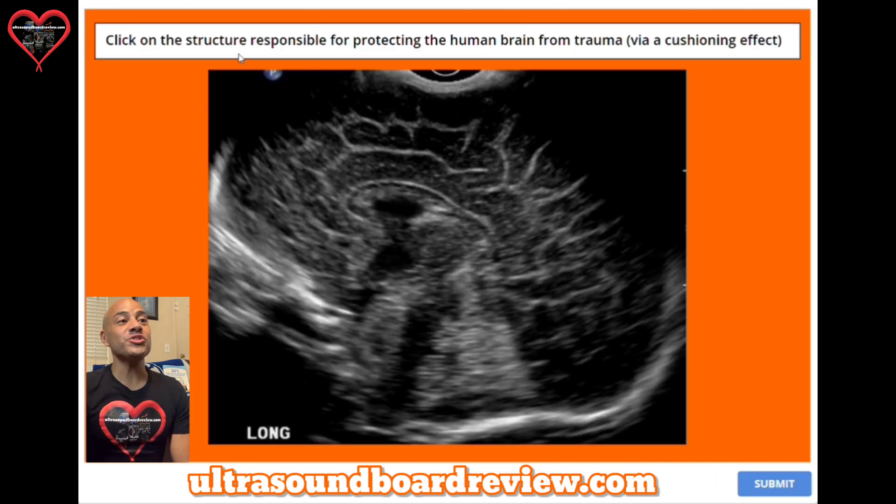Question one: click on the structure responsible for protecting the human brain from trauma via a cushioning effect. Where on this image would describe the area responsible for protecting the human brain from trauma? The answer is right here — this is the fourth ventricle.